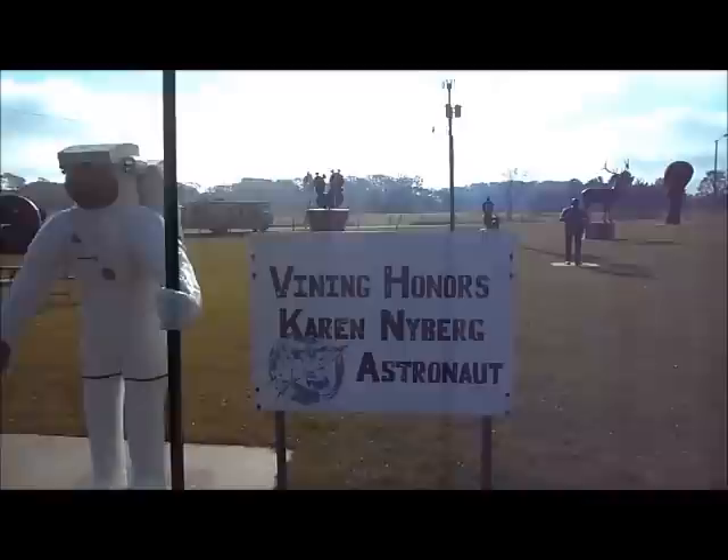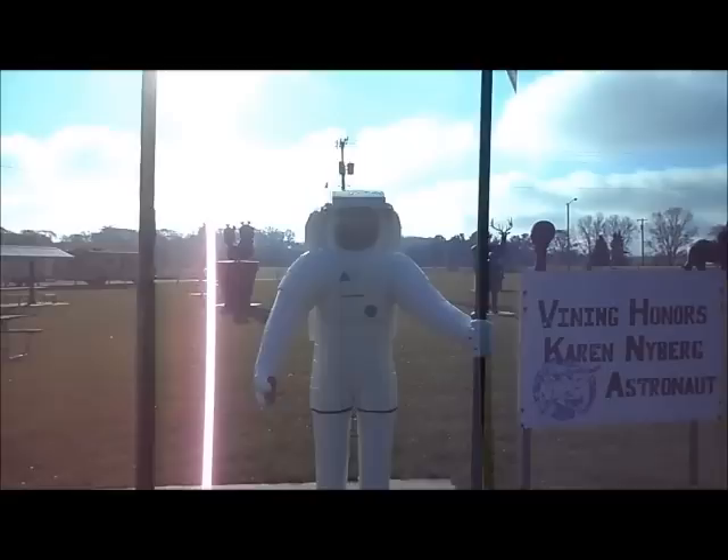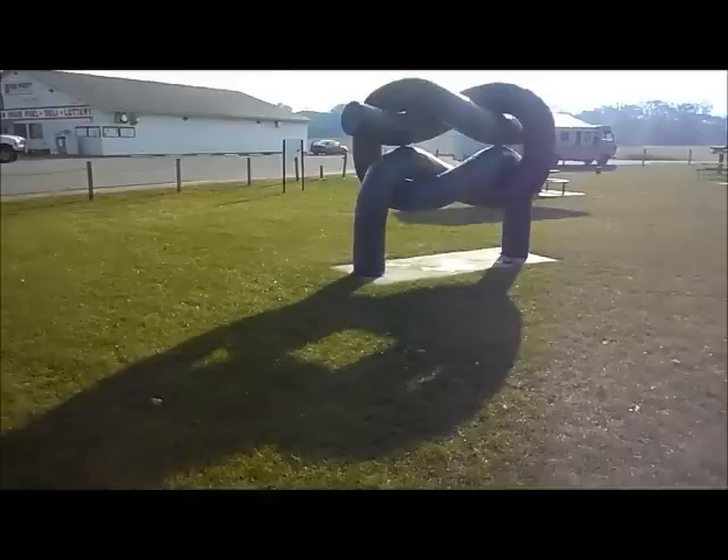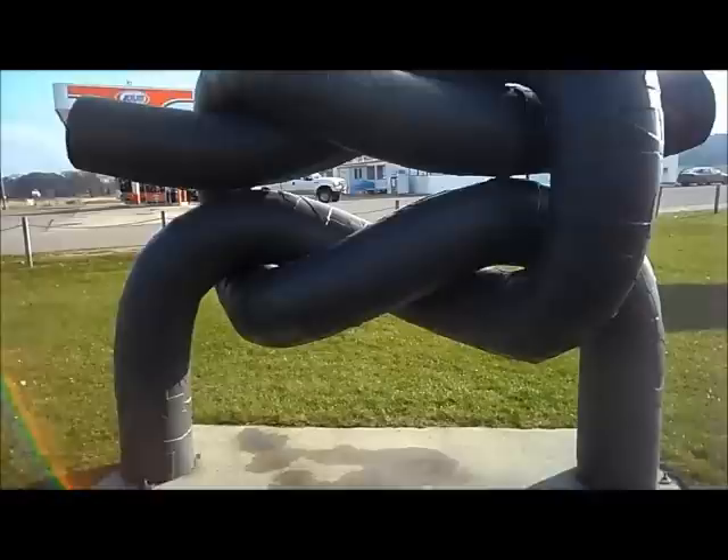Is his wife or some relative of his an astronaut? I do not know. He made a little alien with a flower, and he's got a great big knot or something here. It's all made out of scrap metal that he welded together. Interesting.